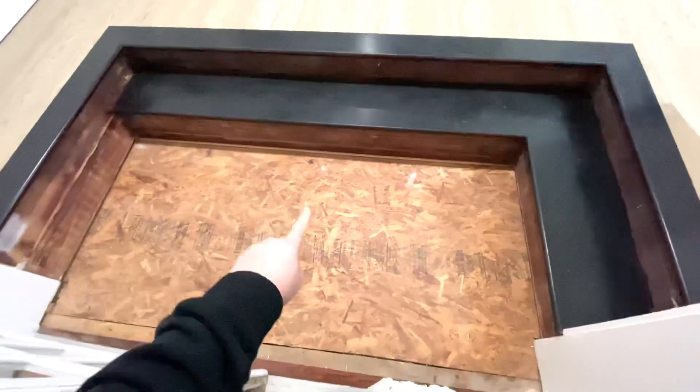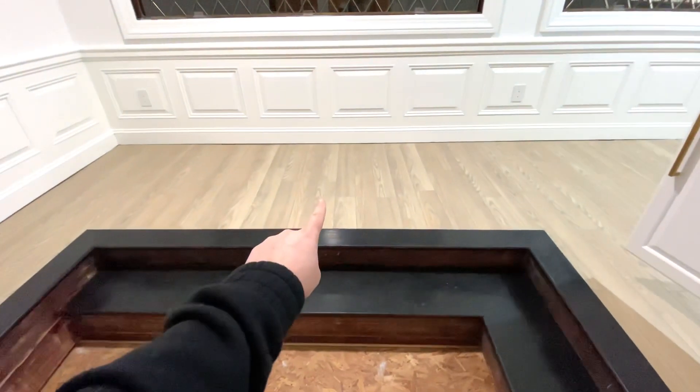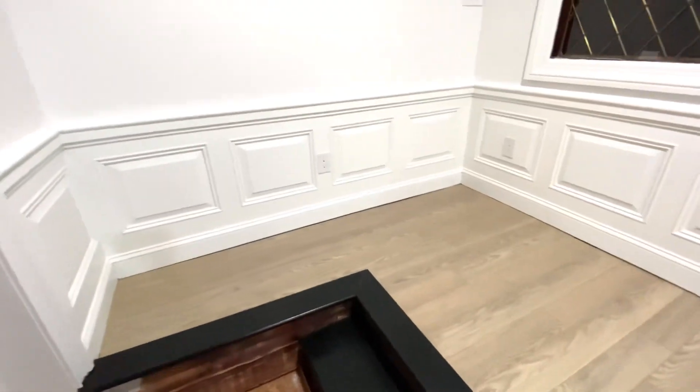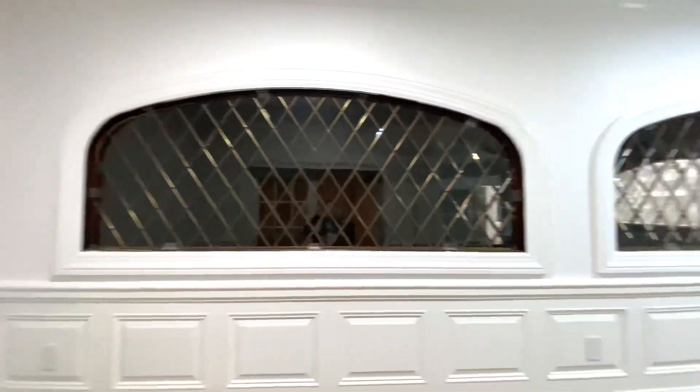I said I was going to show the library. So we took this floor up and we're going to replace it with the same floor that's everywhere — it's going to be everywhere in the house, except probably the kitchen, not the entryway, and obviously not the bathrooms. The library is pretty much done; there's just some touch-ups that need to be done.